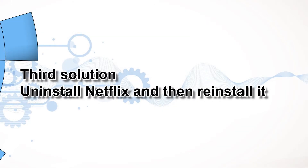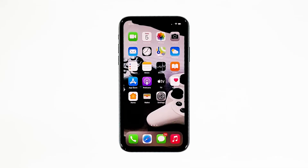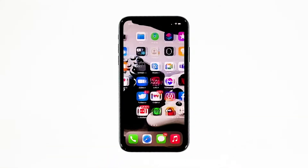Third solution: uninstall Netflix and then reinstall it. Another effective solution to this problem is uninstalling the app in question. Doing so will remove all its associations with the firmware and other apps. After that, reinstall the app to make sure you have the latest version.